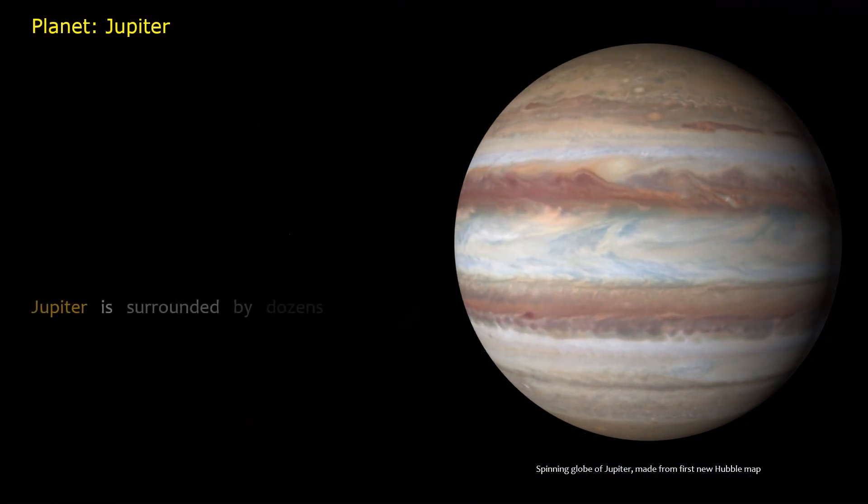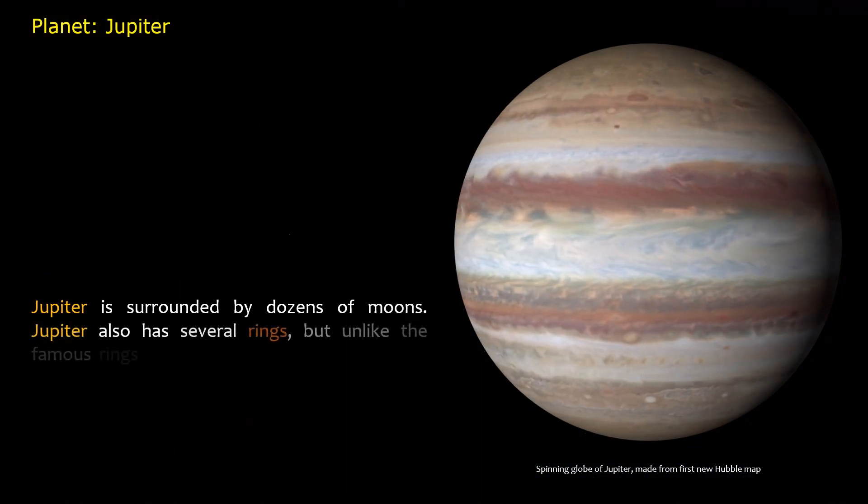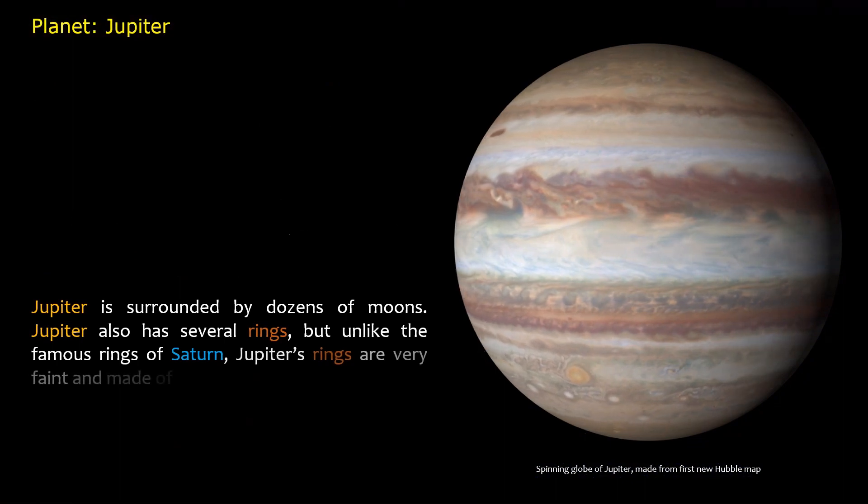Jupiter is surrounded by dozens of moons. Jupiter also has several rings, but unlike the famous rings of Saturn, Jupiter's rings are very faint and made of dust, not ice.